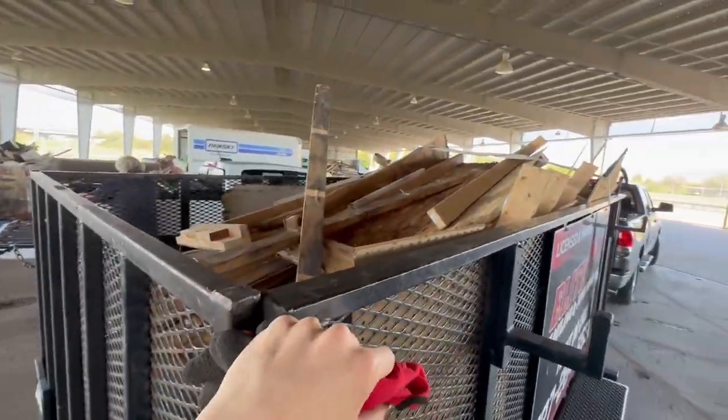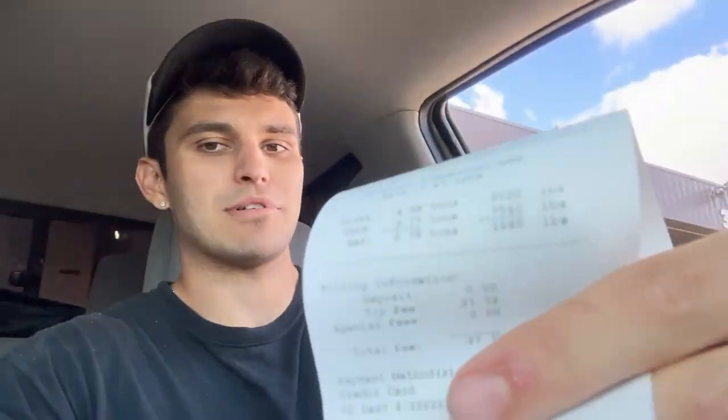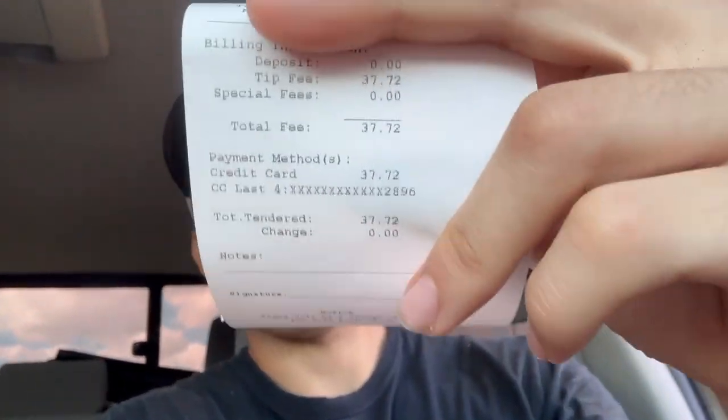Why did I not use the dump trailer today? First dump receipt folks — holy cow, they must have a new trainee in here. Look at that price: $37.72. We're gonna get this whole shed banged out for less than a $50 dump fee. Can't complain about that — good old Pinellas County Landfill, dirt cheap prices.